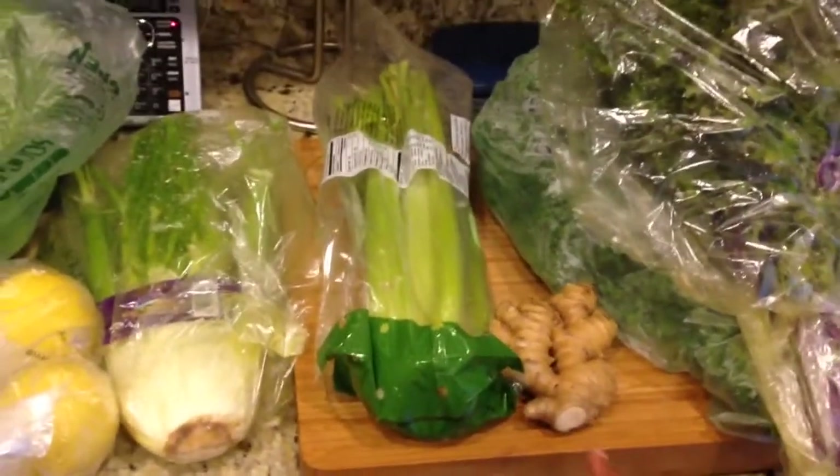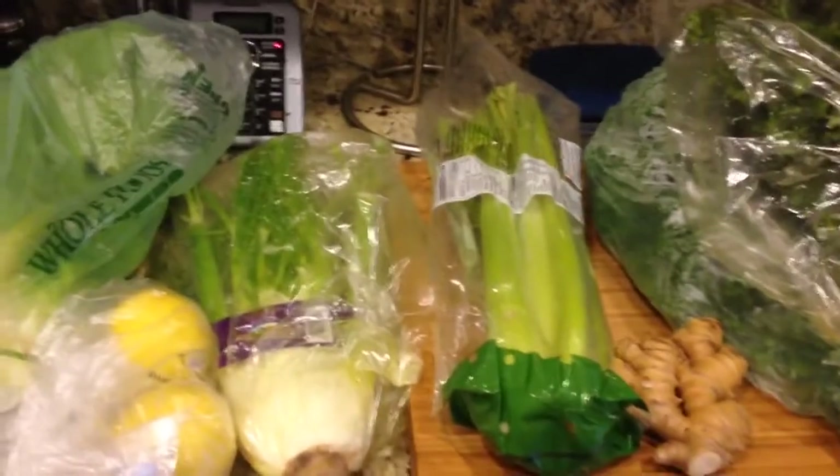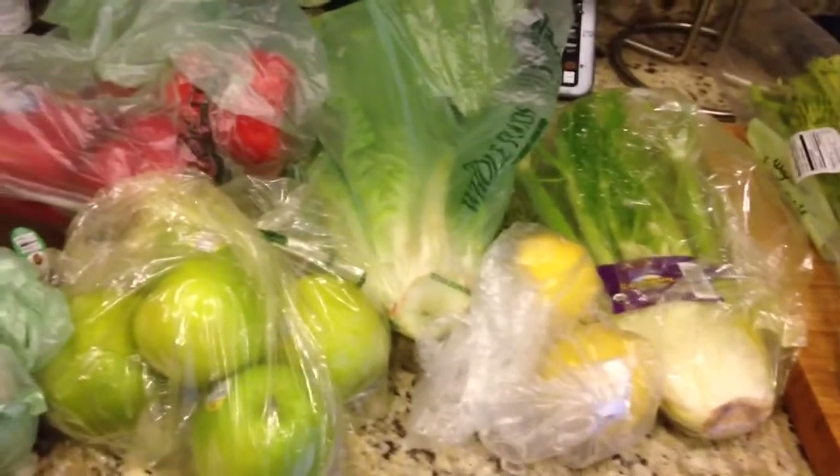Starting off, this is kale. Like I said, I'm going to be making a kale and onion recipe, but I'm also going to juice it. This is ginger — I put that in my smoothies and use it in juice. Celery for my juices. I don't actually like celery any other way because I just don't like the taste. And this is fennel for my juice.